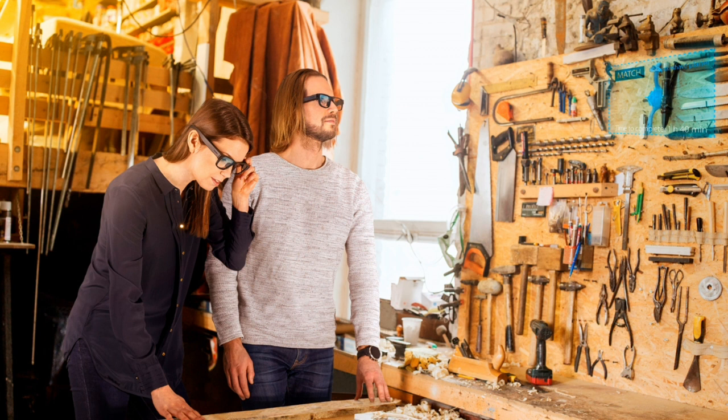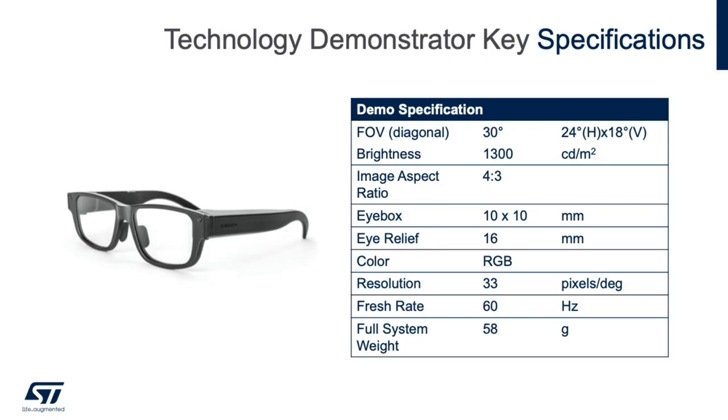This image shows an example use case for these glasses as worn in a live environment. Once again you'll see a rather pleasing form factor, and as I mentioned earlier the volume and size of these can be further reduced. Here are some of the key specifications of the demonstrator. The field of view is 30-degree diagonal, which is more than sufficient for applications requiring the display of information and content such as graphics, text, overlays, symbols, and other informatics. The brightness is excellent at 1300 nits, or candelas per square meter, which is quite significant as it allows the product to be designed with highly transparent lenses rather than heavy tint in order to achieve a high ambient contrast ratio. The demo weighs just under 58 grams, which is very important to ensure all-day wearability and user comfort.